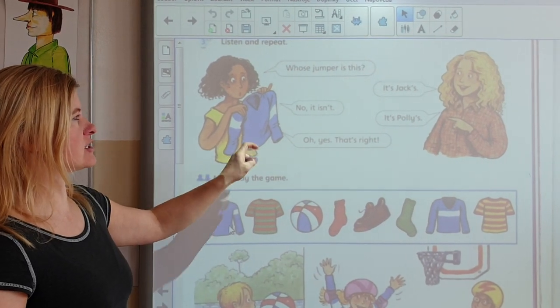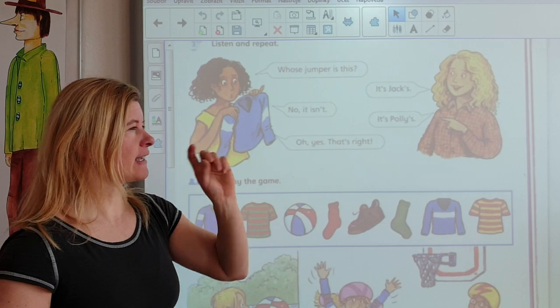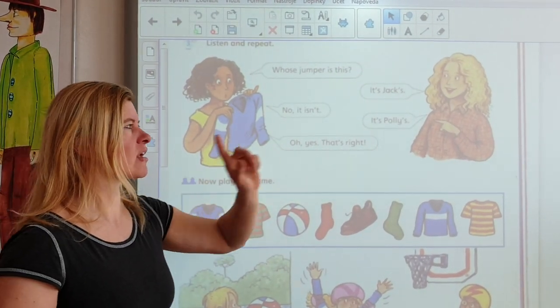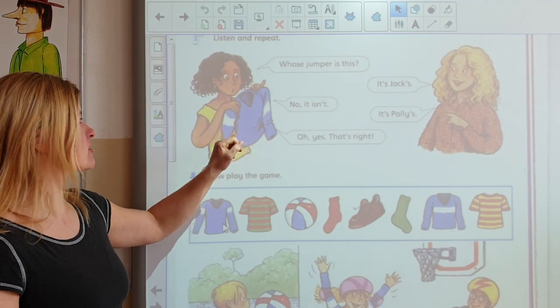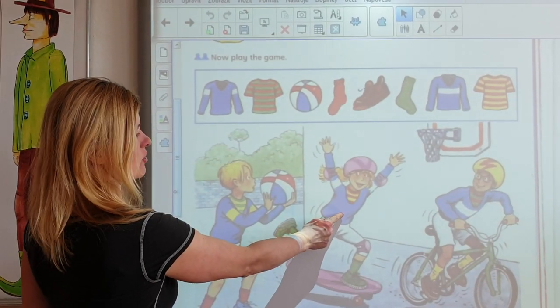Whose jumper is this? Tato pa nii ha na. It's Polly's — no, it isn't! It's Polly's. Oh yes, that's a rhyme! That's a rhyme — it's Polly's. Look, it's Polly's jumper.